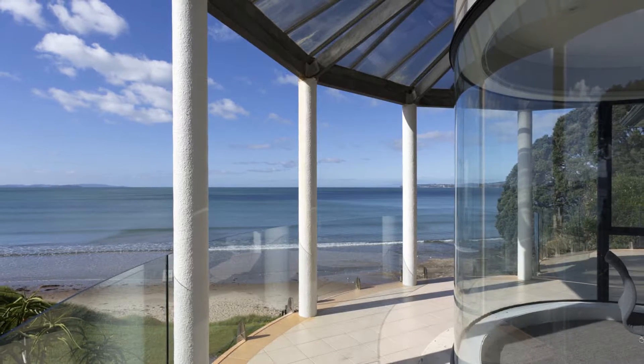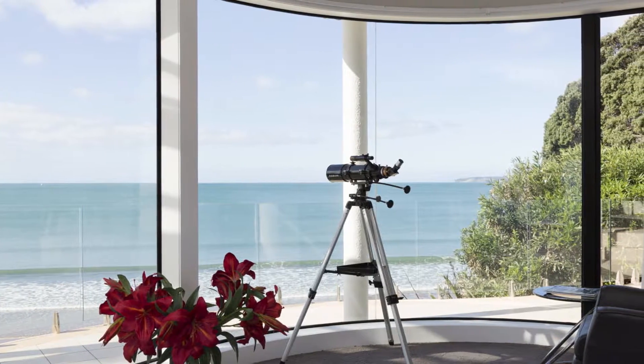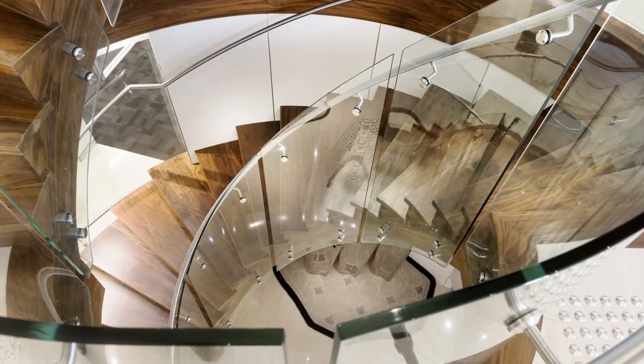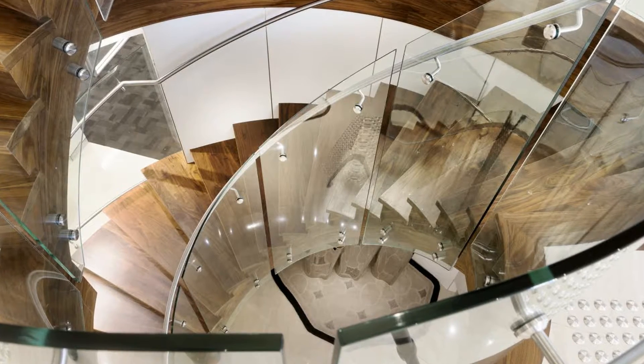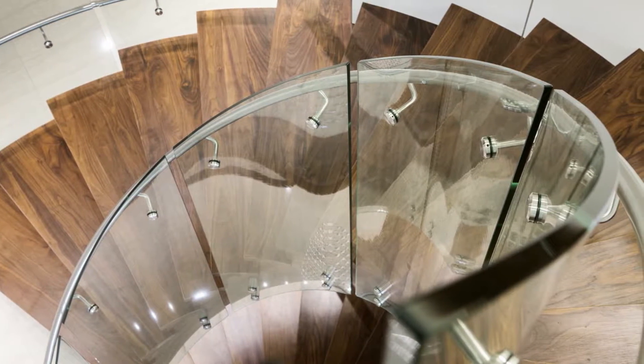Our Tempershield curved toughened glass is a really versatile solution for countless applications, both commercial and residential. By that I mean it can just as easily become a residential 12mm balustrade bent to a 700mm radius